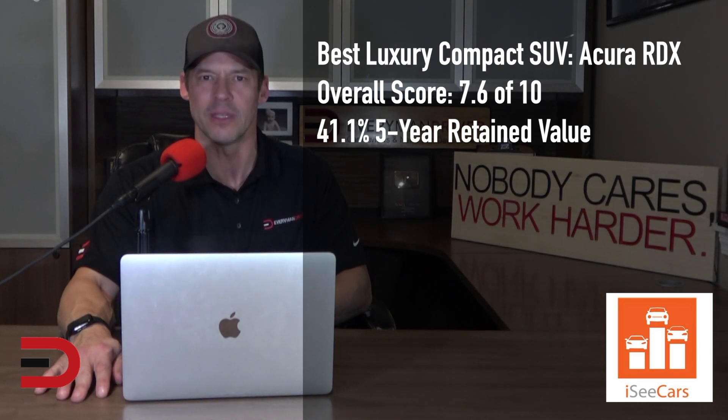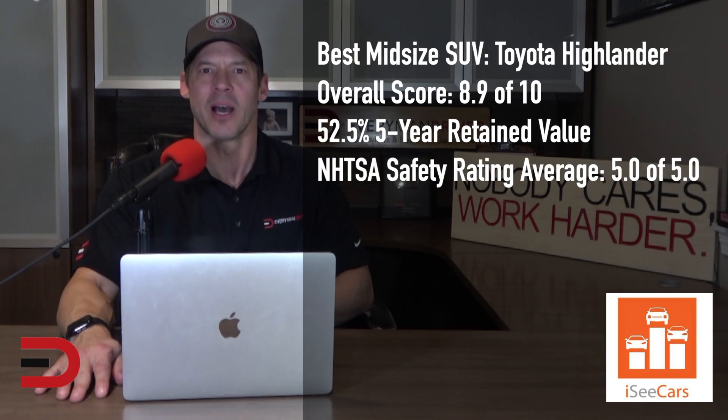Along with its stellar reliability rating and perfect safety score, the RDX comes with a lower-than-average price tag and ownership costs. The Toyota Highlander earns the honors as the best used mid-size SUV for being a long-lasting and safe SUV with high-value retention.